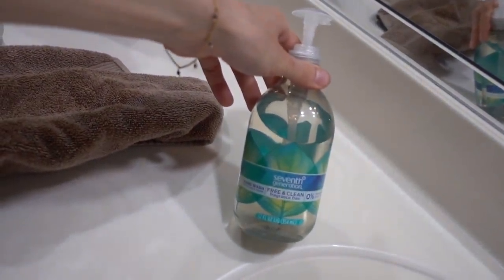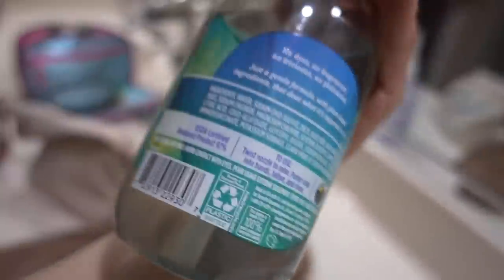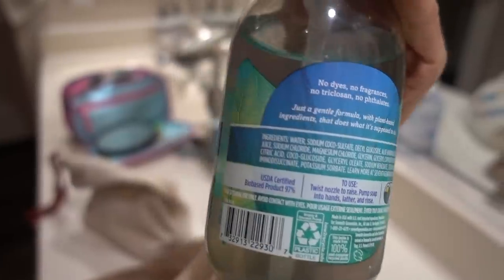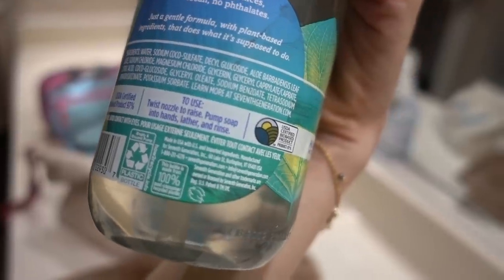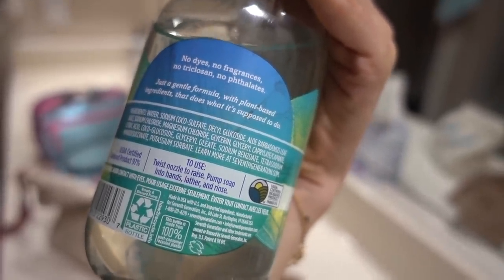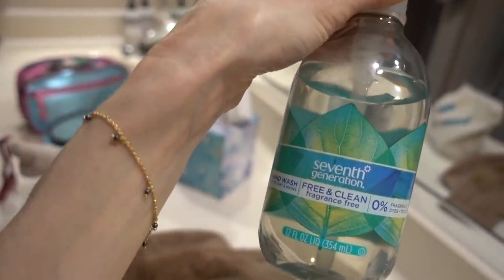Pardon the lighting — I wanted to show you all my mom got this Seventh Generation Free and Clear Fragrance-Free Hand Wash. Two thumbs up! She got it at Target. If you're looking for a good fragrance-free hand soap, I really like this one. It does have alkyl glucosides — cocoa glucoside and decyl glucoside — so if you're allergic to those, be aware. It also has aloe, which some people can be irritated by, but otherwise it's very soothing and hydrating. I personally use the Attitude brand fragrance-free hand soap from iHerb — I also recommend that one.